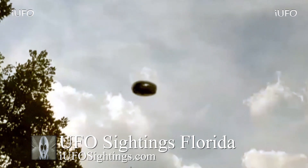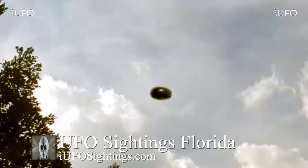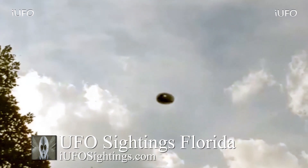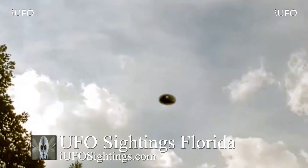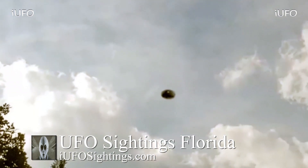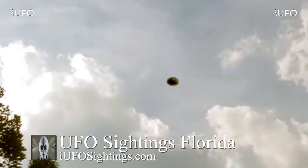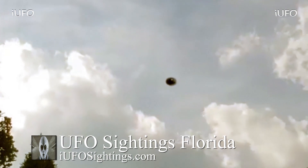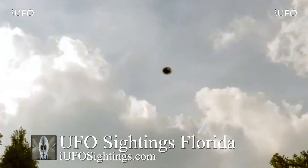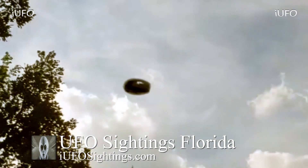Look at this UFO — it looks like a circular shaped object, possibly made out of metal. It's shiny; I don't know if it's reflecting the environment. Carlos said this UFO flew up from behind the trees. He didn't have his cell phone ready and finally pulled it out and started recording while taking the trash out, and then it just flew away.